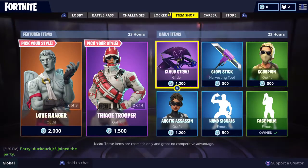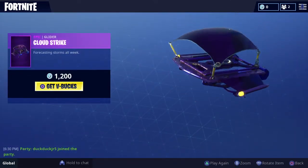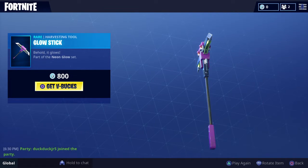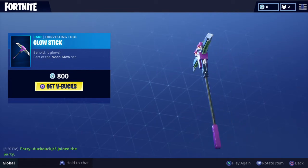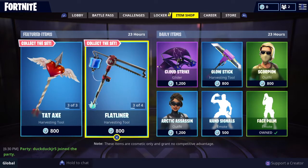I might get it. The cloud strike — decent enough. Glowstick — I think this is a pretty cool pickaxe, but I wouldn't really buy it. I'm not a big fan of any pickaxes.